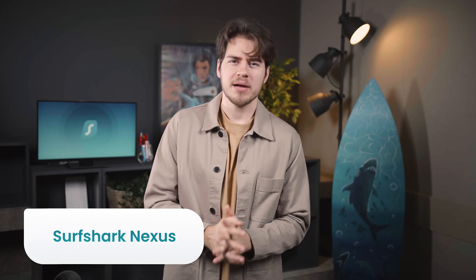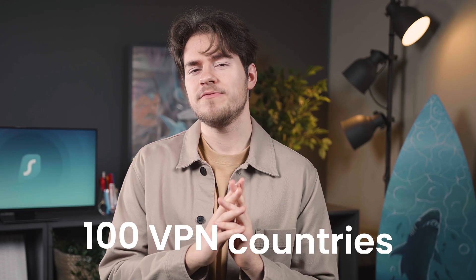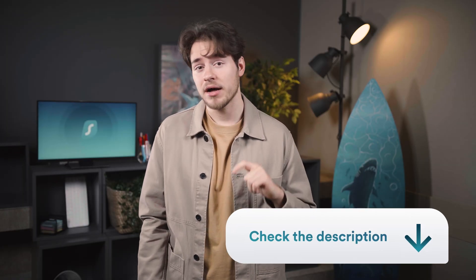When you hear the number 100, what comes to your mind? Well, if you ask a Surfshark user, they will probably say 100 VPN countries. That's right — Surfshark now has 100 different VPN countries available for connection. We've already made a video about that, which I will link just below the like button. One thing I discussed in that video was a possible sneak peek into Surfshark's big new feature.